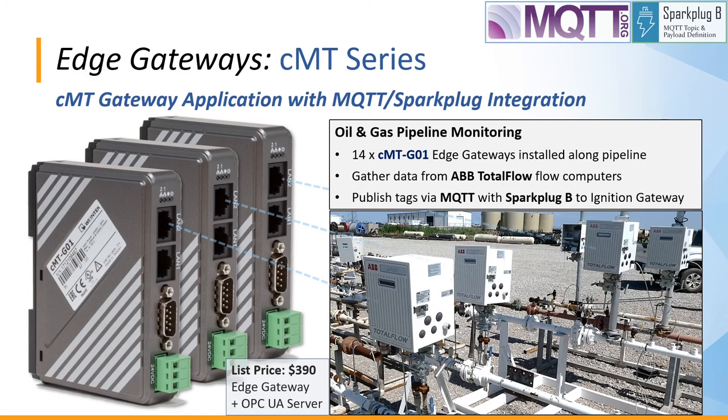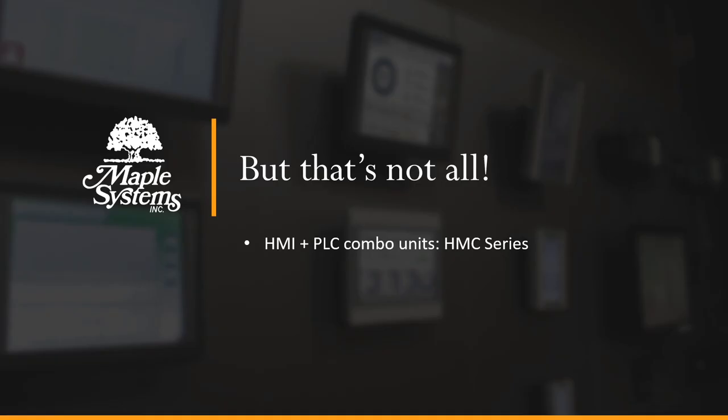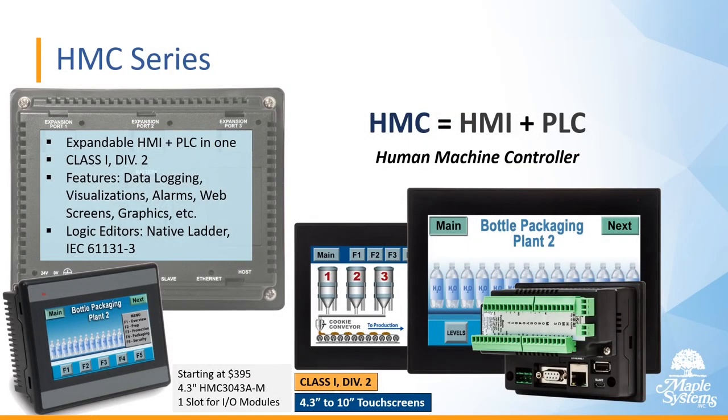But that's still not all — you should know about our HMC series, which are HMI and PLC combo units. These are expandable HMI and PLC in one, all Class 1 Div 2. They feature data logging, visualizations, alarms, web screens, graphics, and more. You can choose for logic editing whether to use native ladder mode or IEC mode.